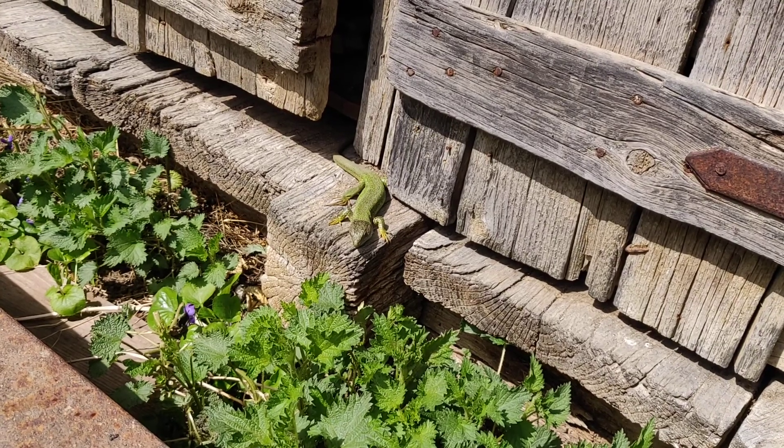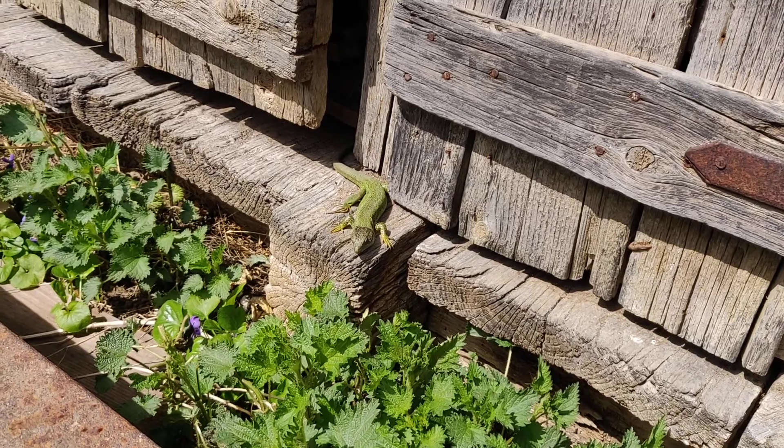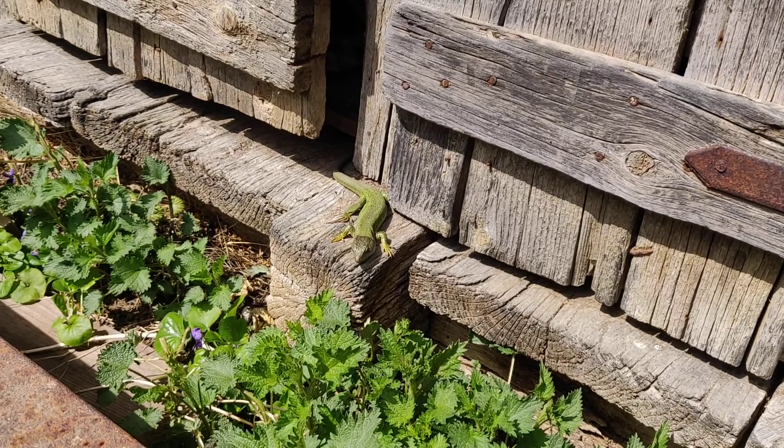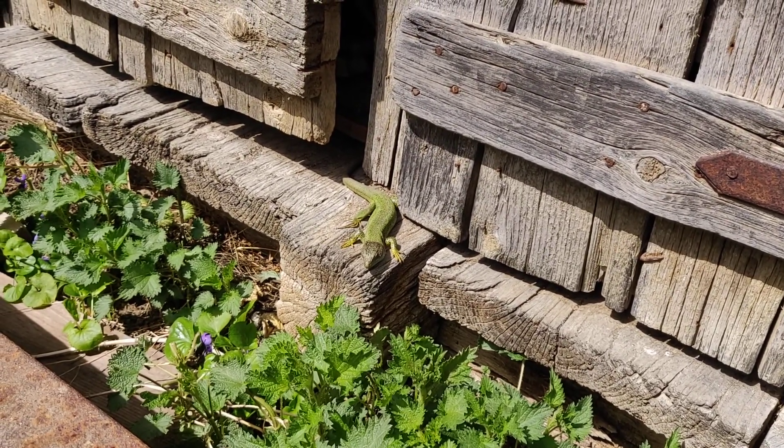Right here next to me is a Guster, the European Green Lizard. I am in Romania, in Transylvania, and this one likes to come out in the sun right here.